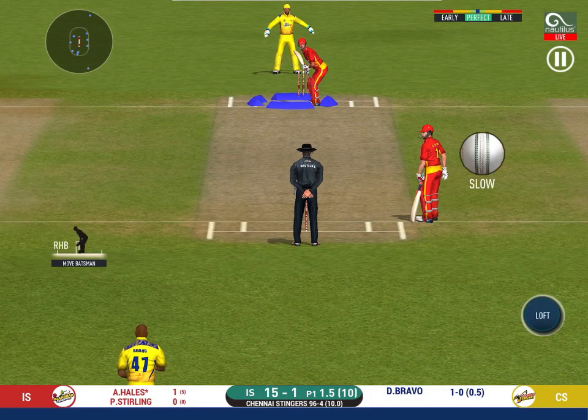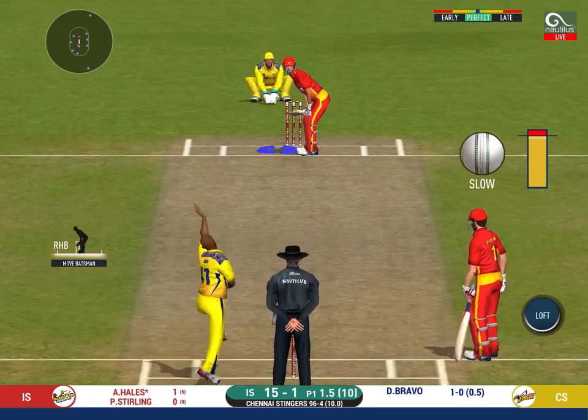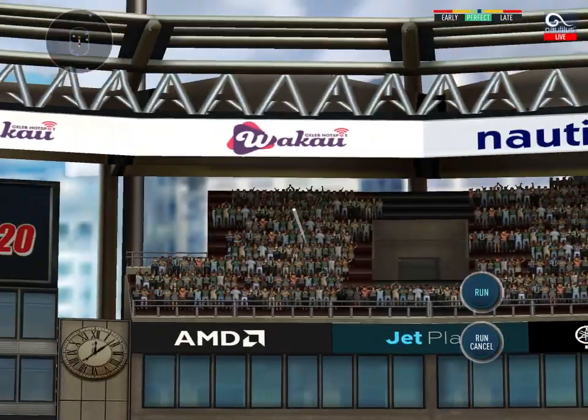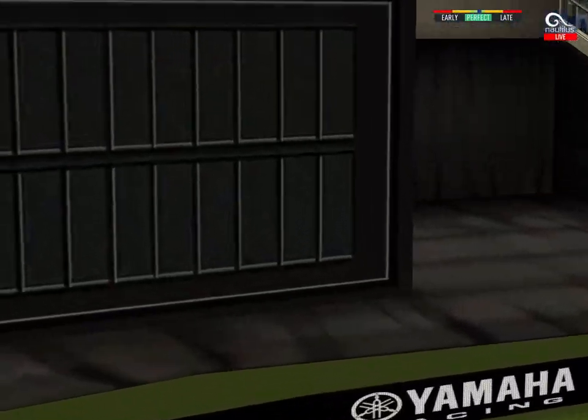The bowler is bowling from his favourite end. That's gone high in the air and that's gone low.